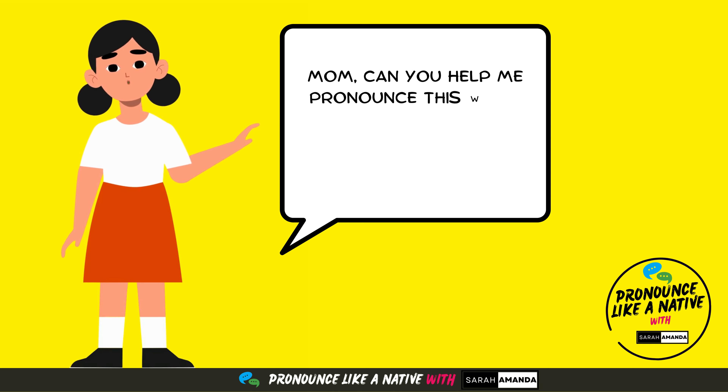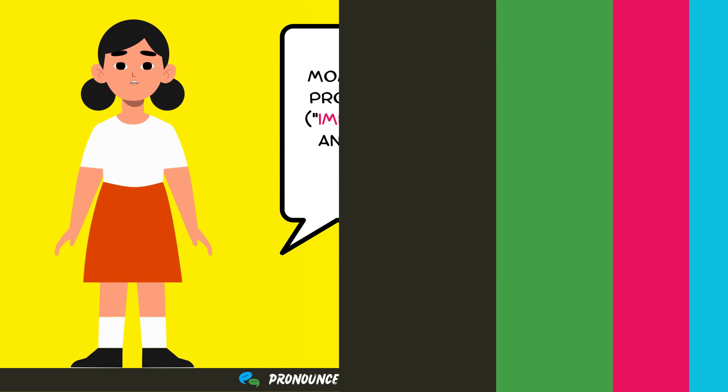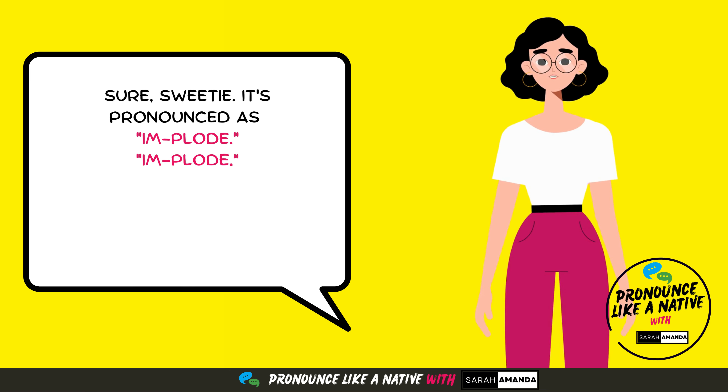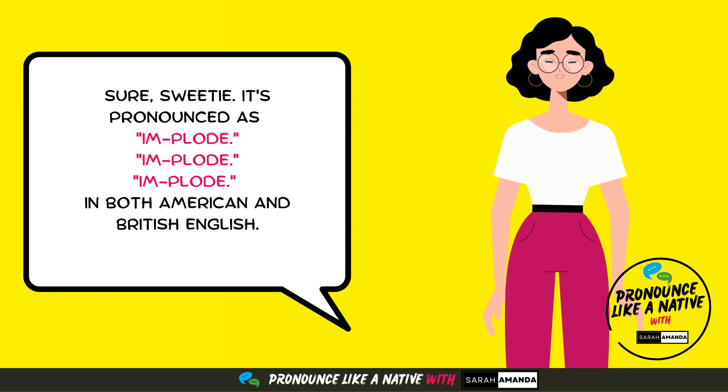Mom, can you help me pronounce this word in American and British English? Sure, sweetie. It's pronounced as implode in both American and British English.